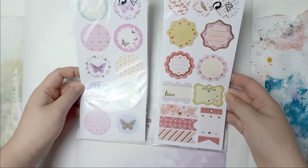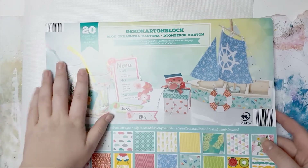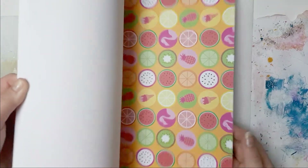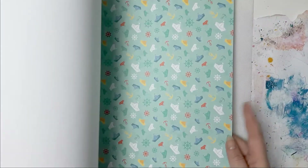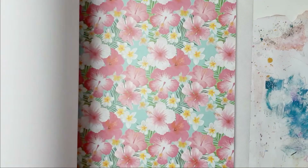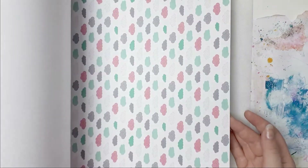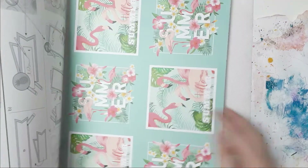I wasn't too sure about these but they were $2.99 each, so let's just get everything. They also had solid cardstock papers and this paper pad - I'm gonna do a flip through. This is not really my style but there are some really cute papers, some great ones for fussy cutting. Very summery. I think that was $2.99 as well.